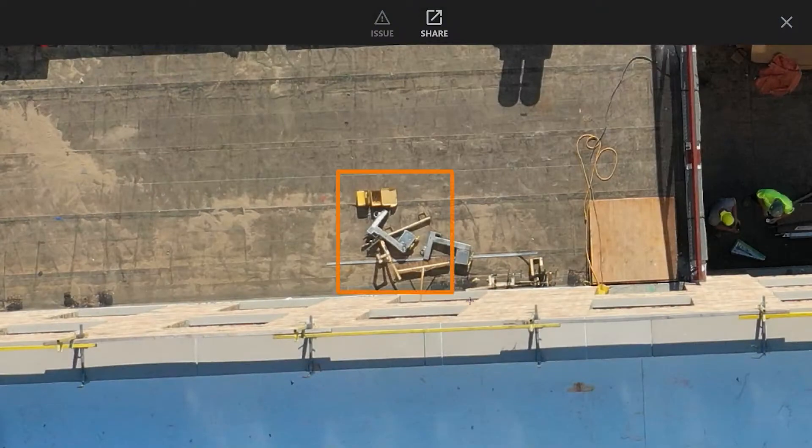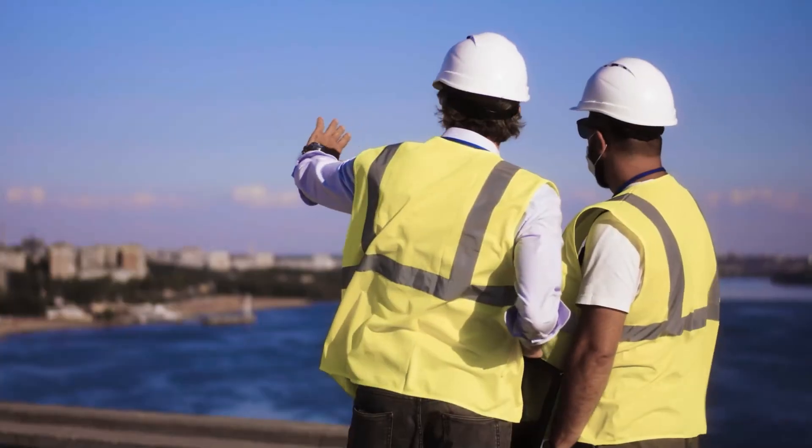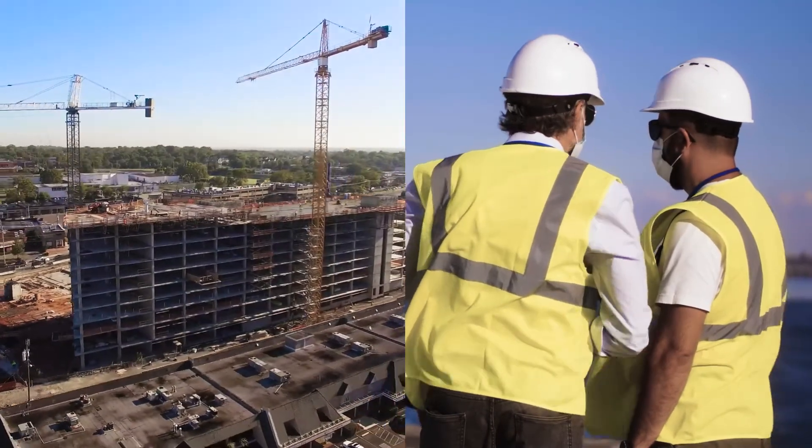This brings visual context to any project status updates, subcontractor disputes, and costly conflicts or clash detections.